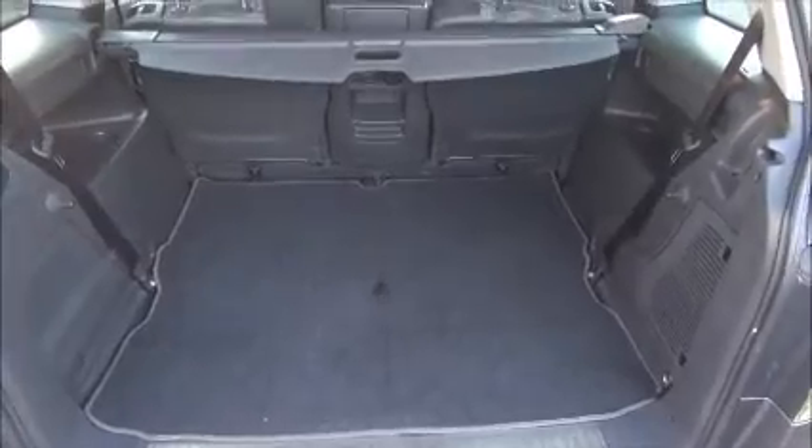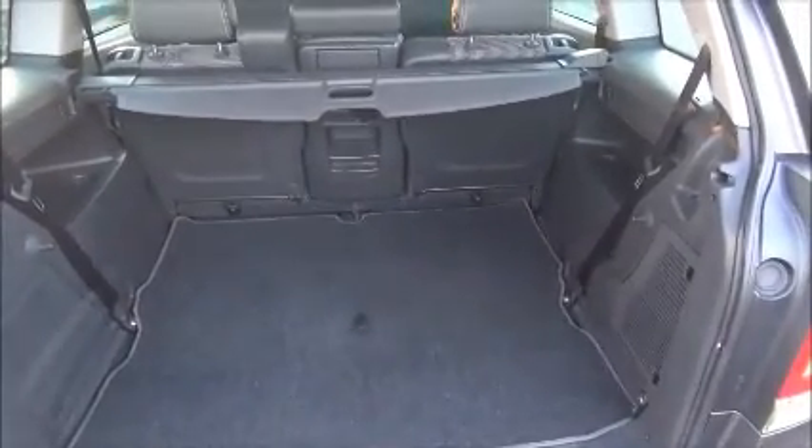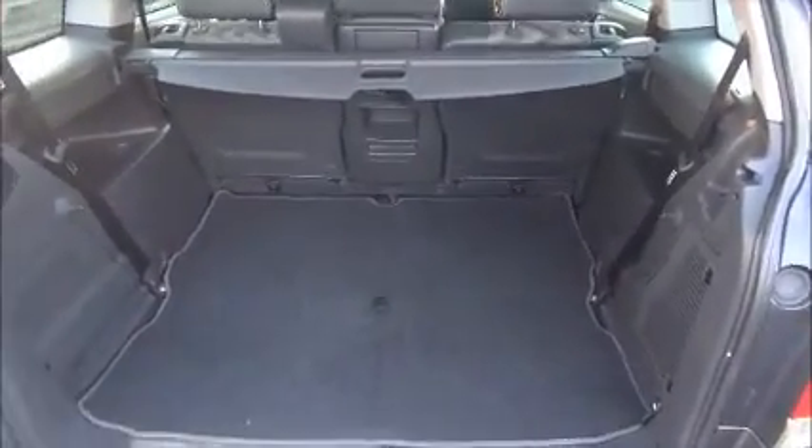As you can see, a large boot area with convenience lights and with folding rear seats for greater flexibility.